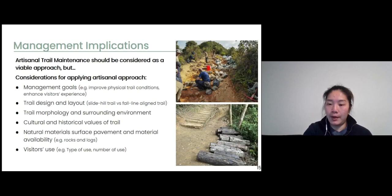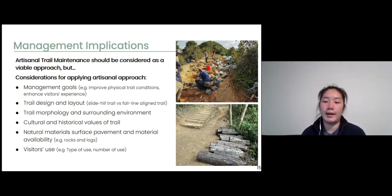Based on the results, the artisanal method should be considered a viable approach for enhancing trail conditions in protected areas, but there are a few considerations. First, managers should identify and understand their management goals before implementing trail maintenance. If they just want to address trail problems such as erosion, artisanal maintenance is applicable. But if they also want visitors to stay on the designer trail width instead of going off-trail, they should plan trail design and layout carefully, utilize local landscape morphology to guide visitors, and consider natural material surface pavement relative to visitor use. If a trail has heavy visitor use, they may need to consider materials more resistant to trampling, such as rocks and gravel instead of wood and logs.